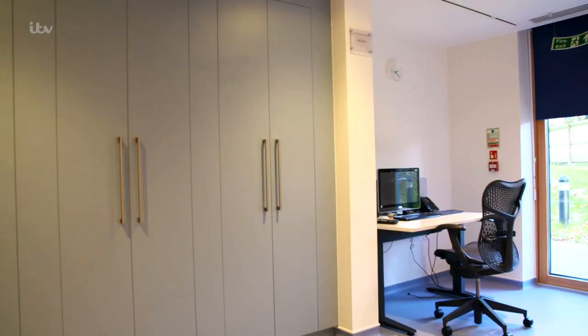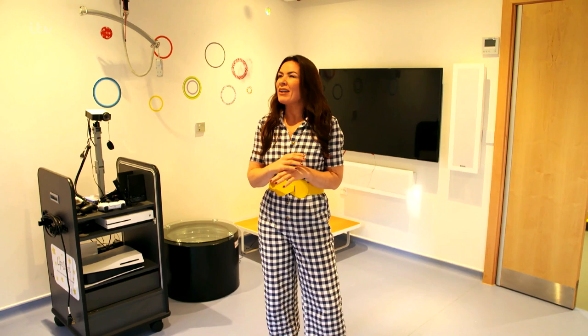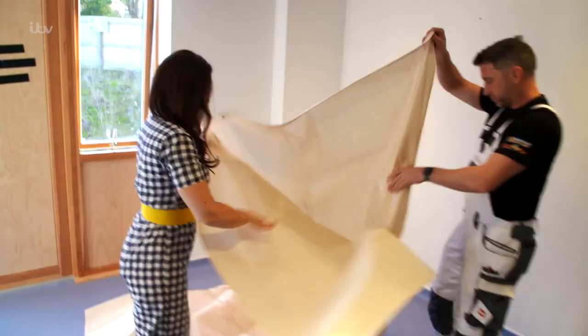So this is the room. It's very functional, quite clinical, but I just want to make this into a really magical space where you can't help but have fun. But I've got to do it by tomorrow afternoon, so better get cracking.